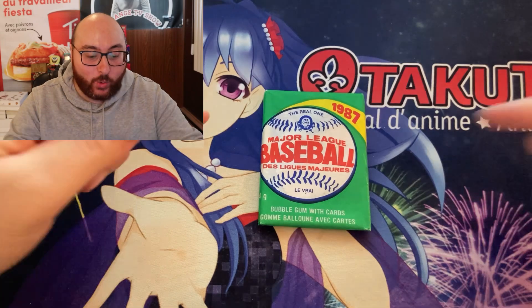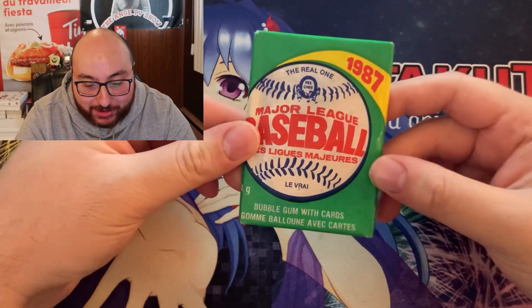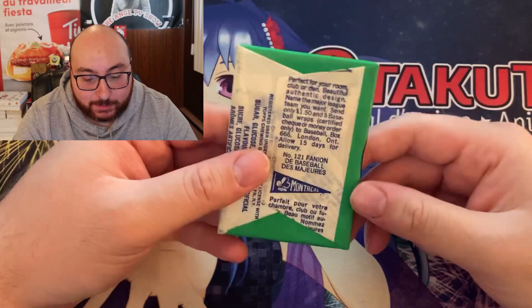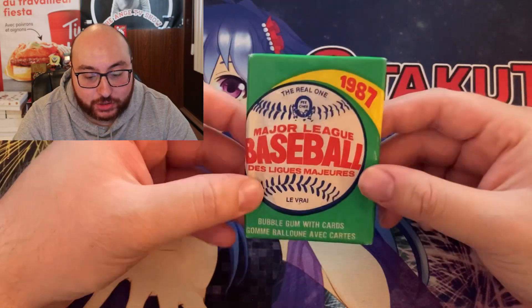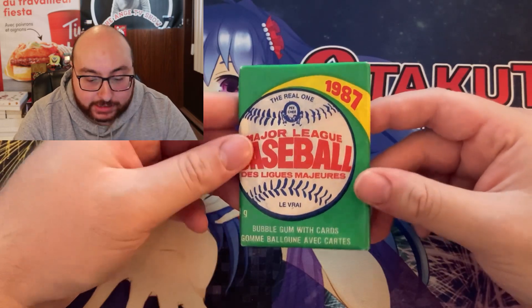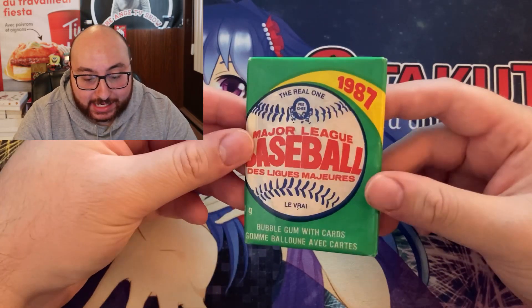What is up guys, welcome back to the Ang Collects YouTube channel. Today we're doing something a little different — we are opening up an old school pack of baseball cards. That's right, a 1987 OPG sealed bubblegum card pack, which includes rookies such as Clemens and Barry Bonds. Let's see what we get in here guys.